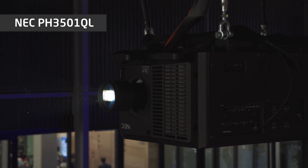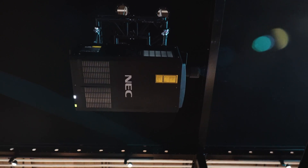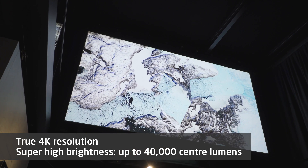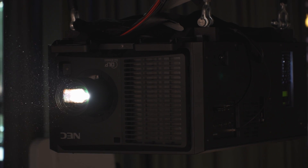The NEC PH3501QL is the brightest choice for premium large venue projection. True 4K imagery and super high brightness of up to 40,000 centilumens delivers a cinema quality experience. It provides unique flexibility with extra wide lens shift,